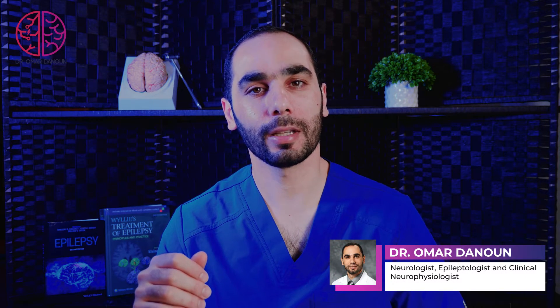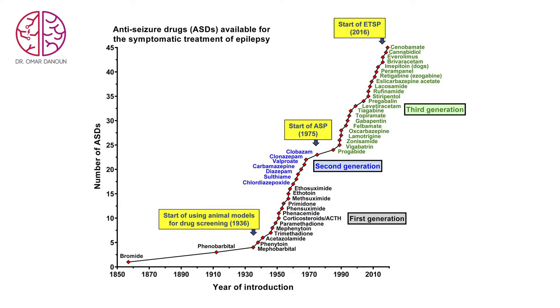It took about 50 years to come up with the second medication for seizures. However, in the 1960s, there was a revolution of making more and more anti-seizure drugs, and now we have an explosion of seizure medications available — about 27 anti-seizure medications available for our patients.